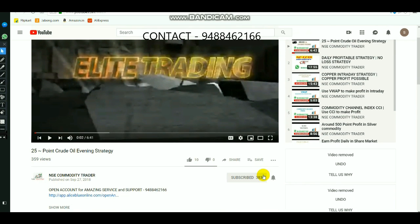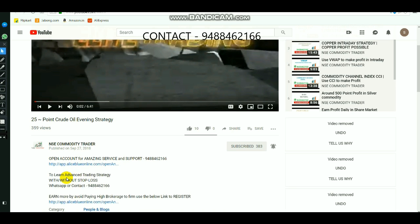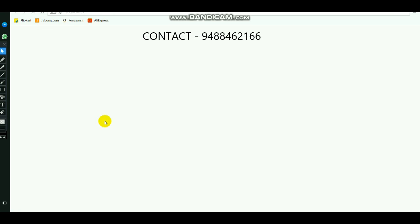Subscribe to the channel and select the ring bell. If you want to select the ring bell, you will be able to get updates. You can select the ring bell in the description. In the description, you will need to see an advance on the trading strategy. Then you will need to contact the number. If you want to open the link, you will see the procedure.